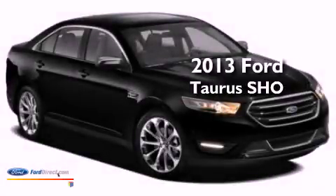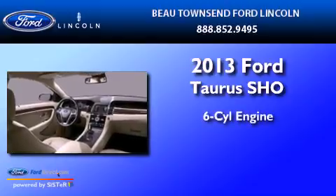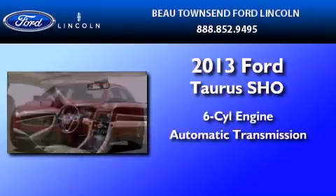This is a brand-new 2013 Ford Taurus SHO. It features a six-cylinder engine and an automatic transmission.